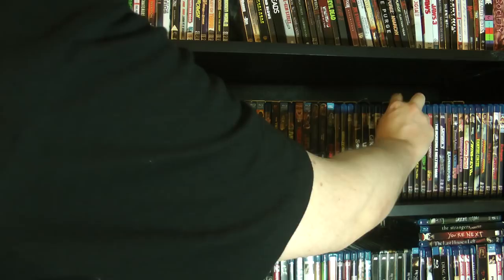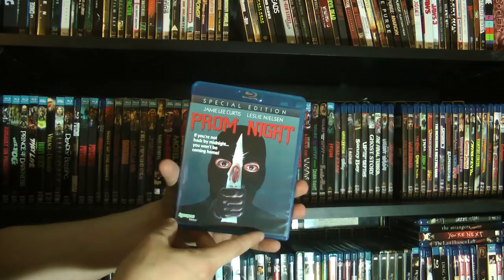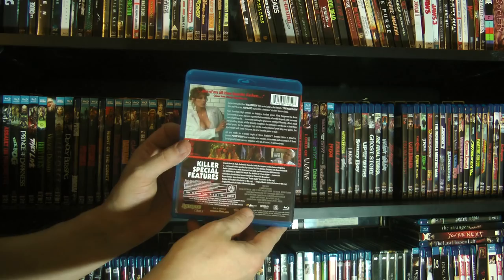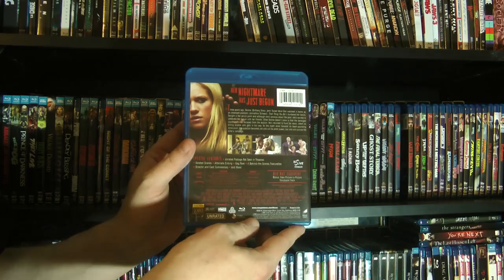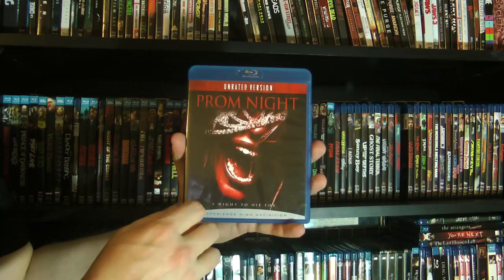Prom Night, which is actually not a Scream Factory title — it's a Synapse Films title. I did a review of this a couple of Halloweens ago as a double bill with the in-name-only remake. God, that remake was awful — so boring. When you're doing a slasher horror movie, boring should not be how people describe it after the fact.